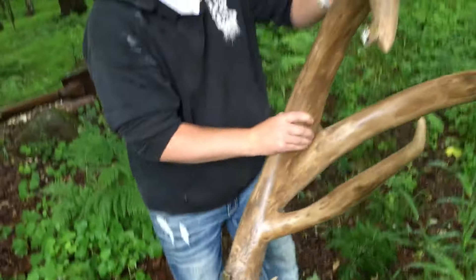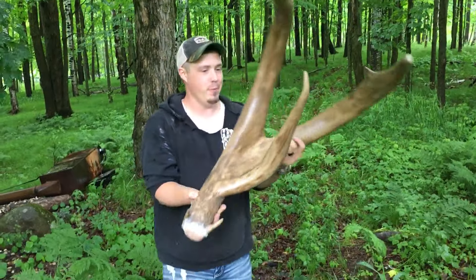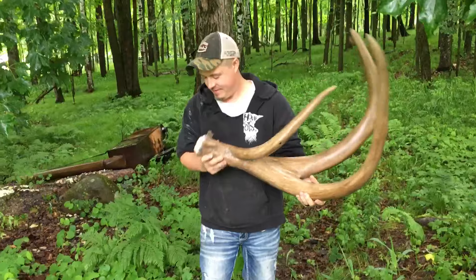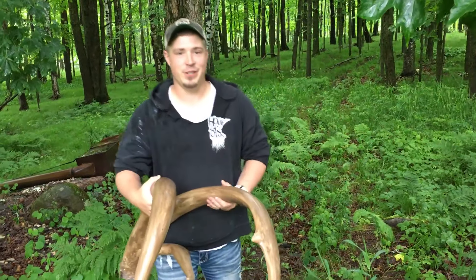Look at that thing — big old non-typical. Big whitetail shed. Man, they get big in Minnesota. Not bad for June, huh?